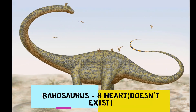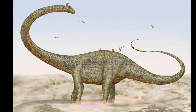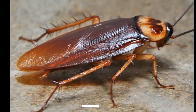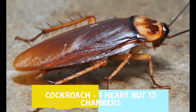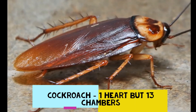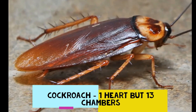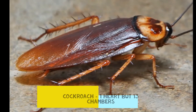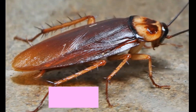The next one is Barosaurus, a type of dinosaur — it had eight hearts, but it no longer exists. As a bonus: the cockroach. People used to say there are 13 hearts in a cockroach, but the reality is it only has one heart with 13 chambers, similar to how humans have four chambers.